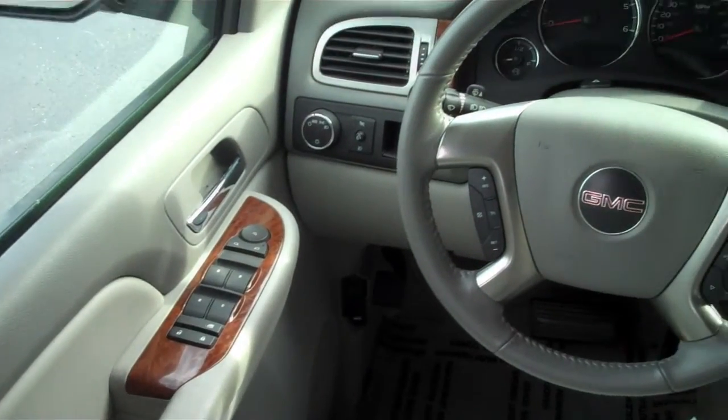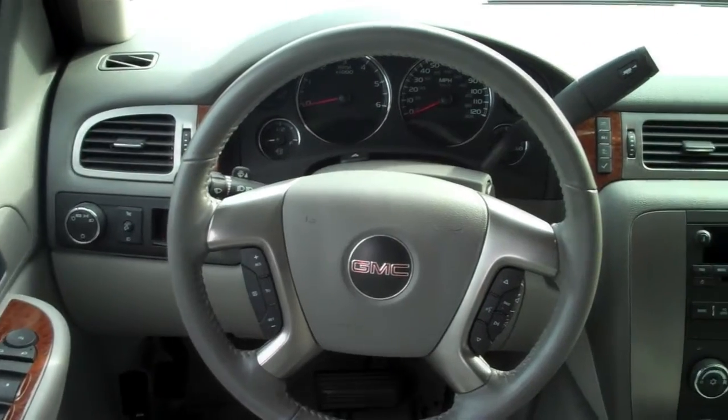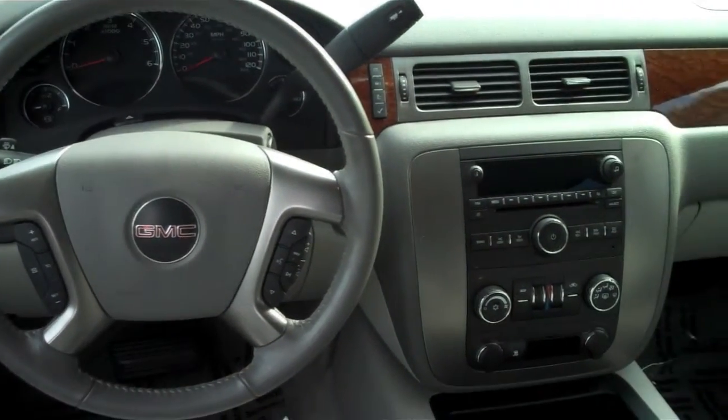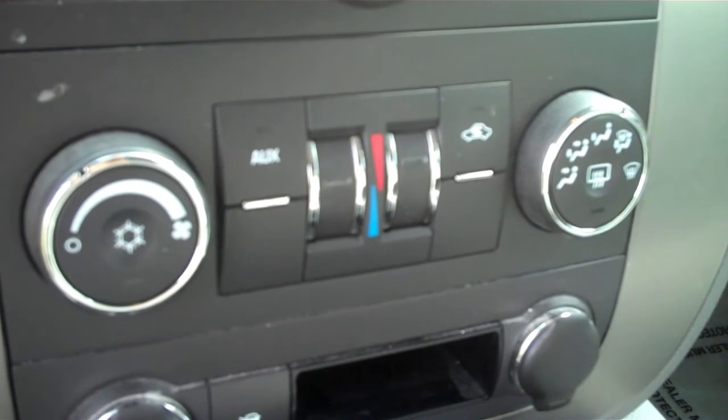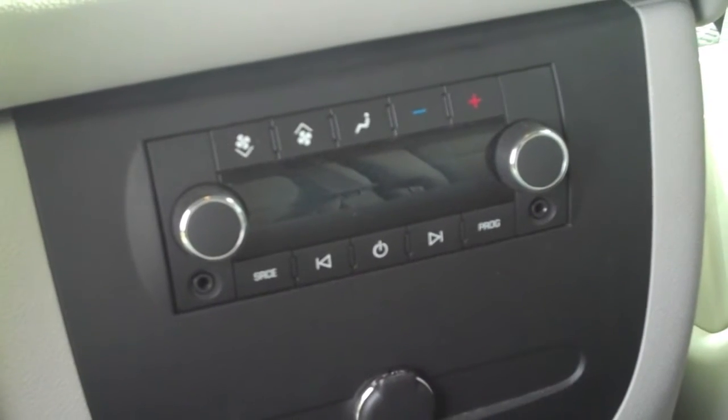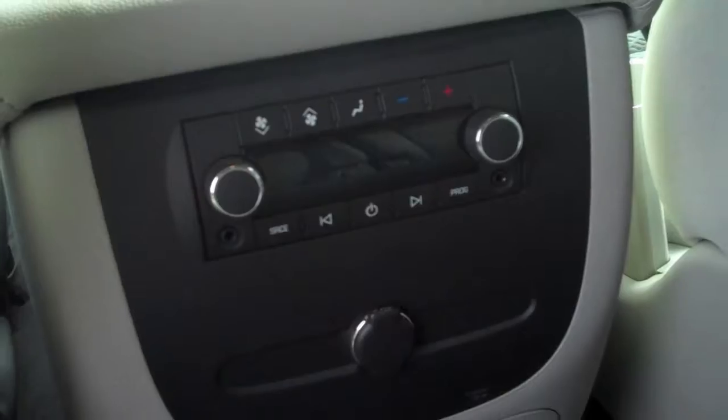The luxurious interior of the Yukon SLE features a six-way power seat, power windows, power locks, and a tilt steering wheel with remote controls for the Bose stereo system and cruise control. There's also dual front climate controls with a rear heater and AC unit. The rear seats also have access to the stereo system.